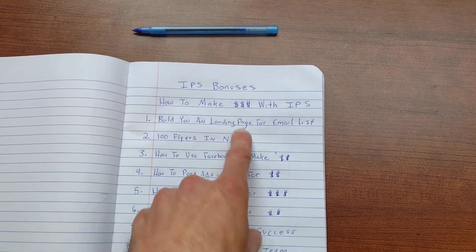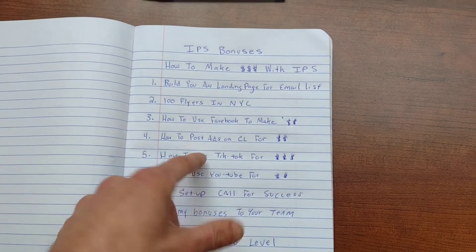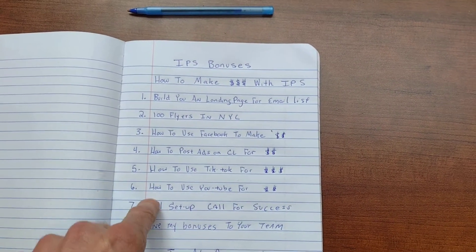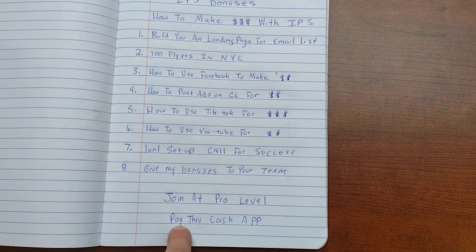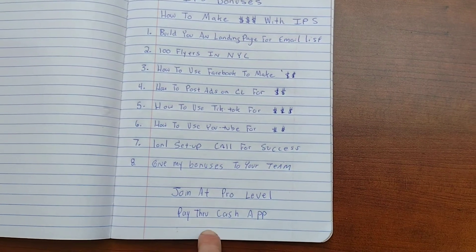Everything that I do is how I make $300, $600 a day or more with IPS. If you follow this bonus training, you guys can see the same success — because everything that I teach you is what I do; I don't teach you stuff that does not work. If you want to join me with IPS, you have to join at the pro level and pay through Cash App. Click the button below to join at the pro level.